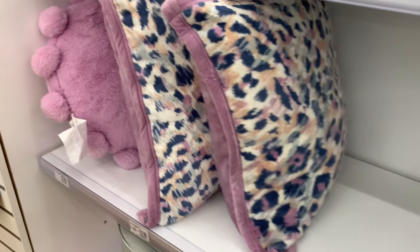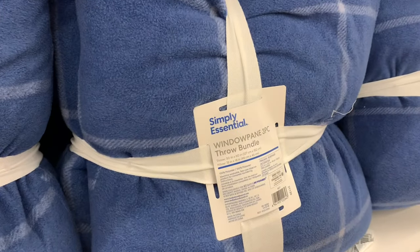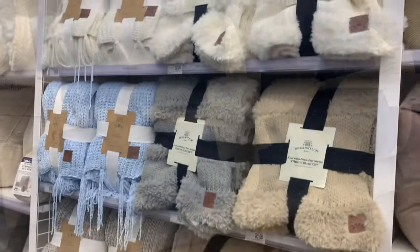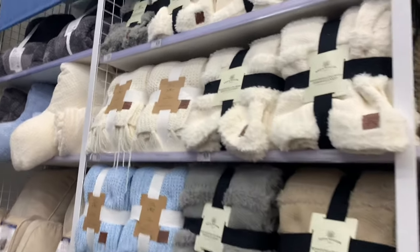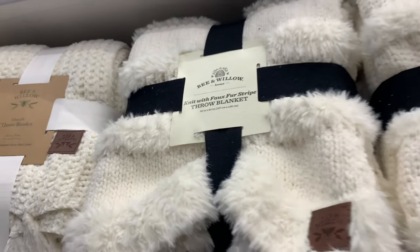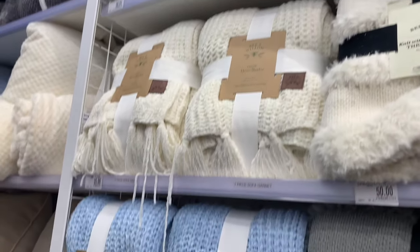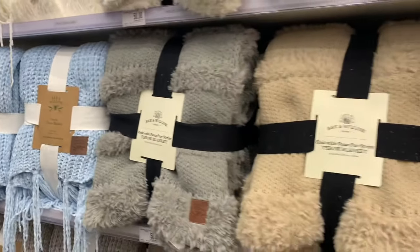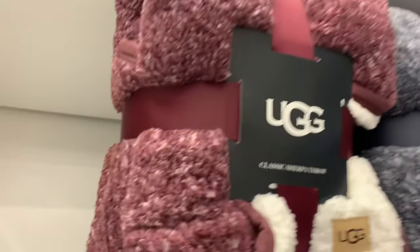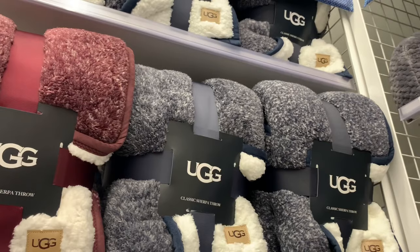They have cute pillows — one with little pom-pom balls on the end, an animal print, and a lavender color. There are also window pane three-piece throw bundles for $45 in different colors. Here's the Bee and Willow brand — it must be really popular, let me know if you have it. It looks like good quality — two parts, crocheted and a fur section. The throw blanket with fringe at the end comes in blue too, for $50, and UGG sherpa blankets for $35.